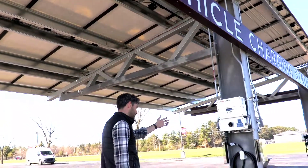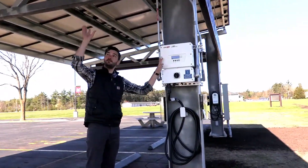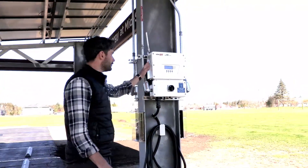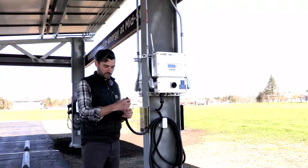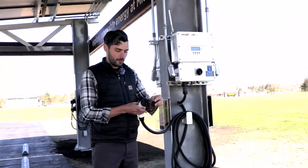Over here we have our SolarEdge inverter, and this inverter converts the DC power from the sun to AC power for us to feed back onto the grid and to charge electric vehicles. These inverters by SolarEdge are special in that they also come with an electric vehicle charging cord. This J1772 cord is a level 2 charger and can deliver 32 amps.